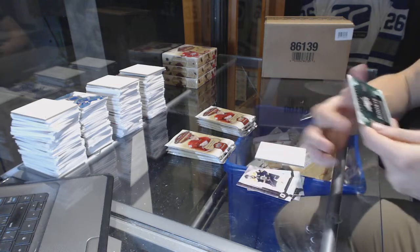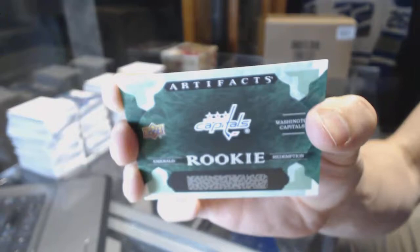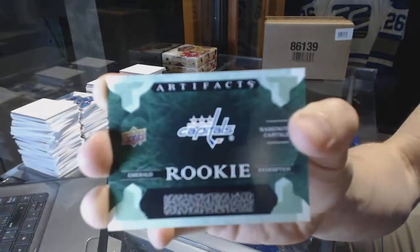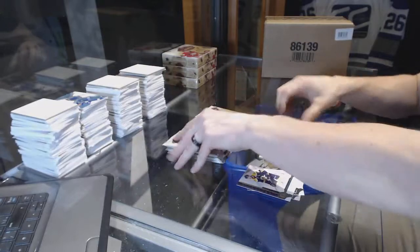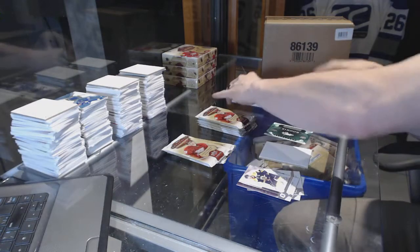We've got a Rookie Emerald Redemption for the Washington Capitals — Rookie Emerald Redemption again. I'm going to keep going with Yaka Brown as my best guess, unless someone else gets suggested or comes to mind.